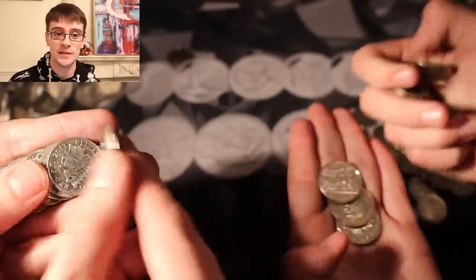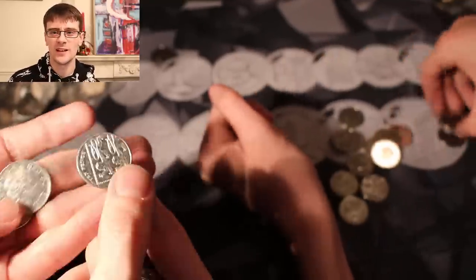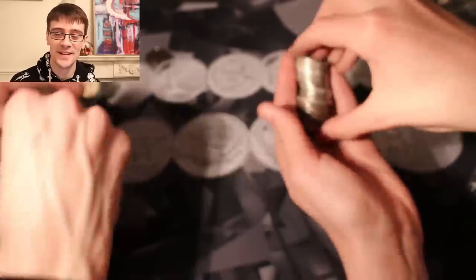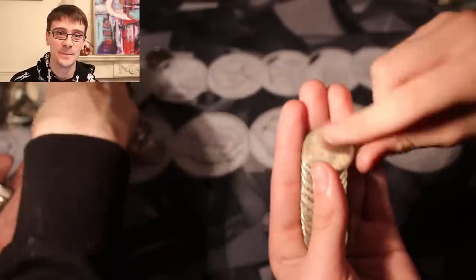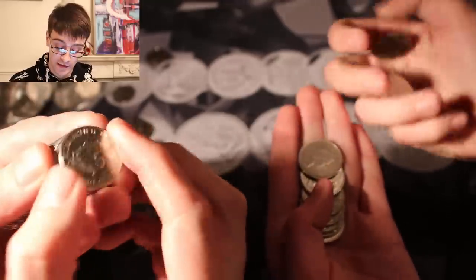Christmas Day 2017, I posted — I hate to call it a face reveal, it seems so YouTuber-ish. But yeah, the reason I did it was because I'm going to be in some videos where my face is visible. So that's why I did it.